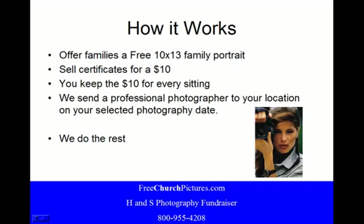How it works: offer families a free 10x13 family portrait. Sell the certificates for a $10 donation. They keep $10 for every sitting. We send a professional photographer to the location on the selected photography date, and we do the rest.